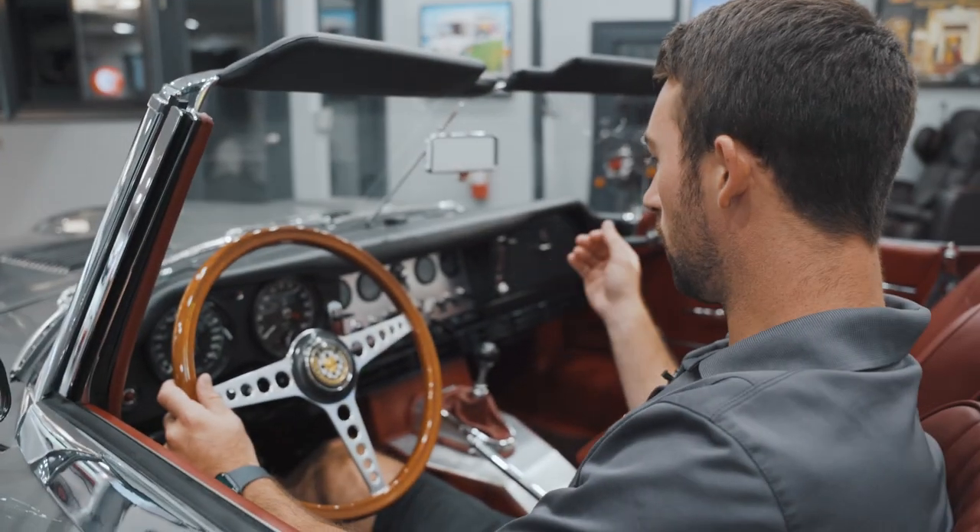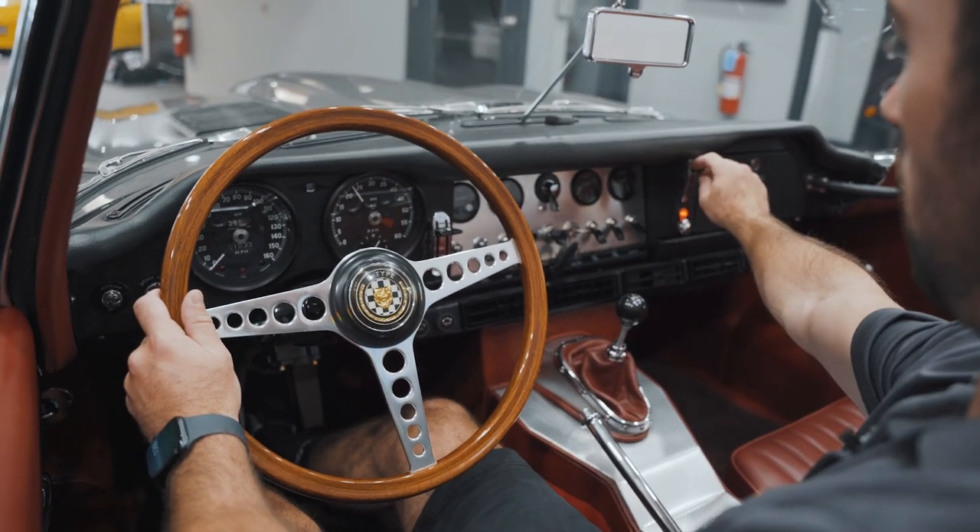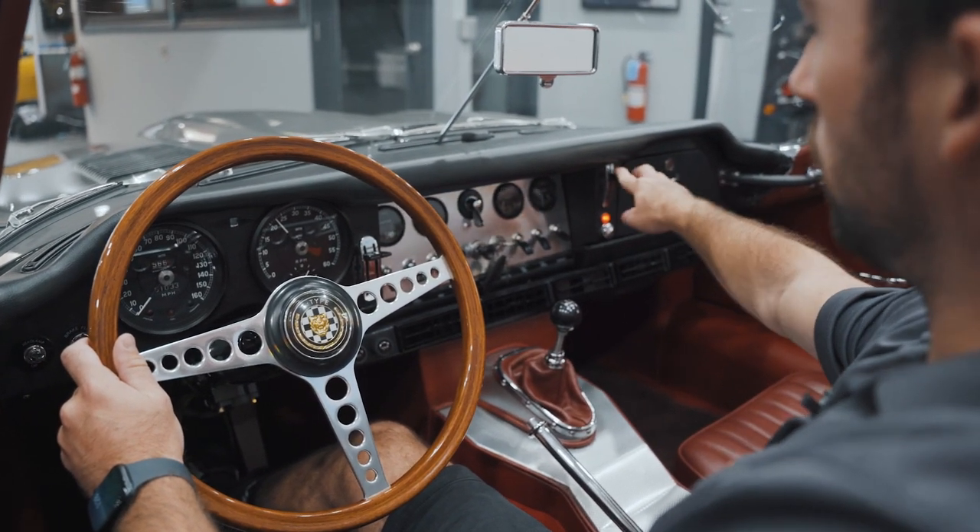So it does have a choke, so first you turn the car on, and then you switch the choke from pull to run.